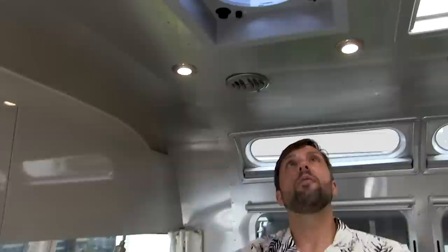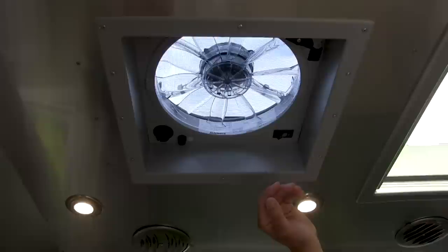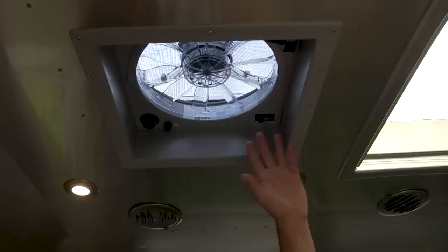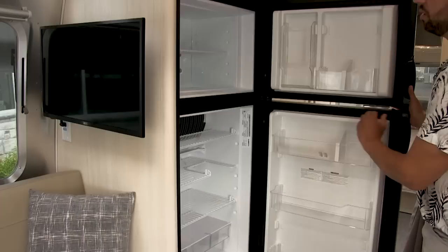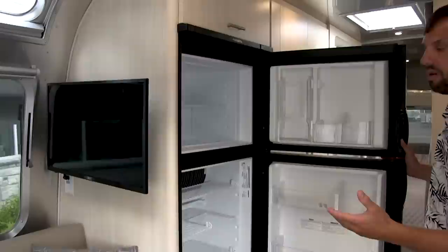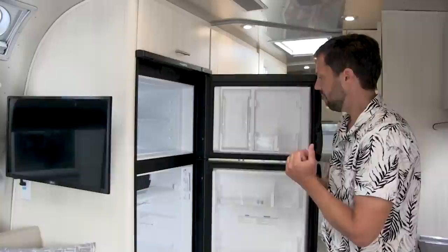Up top we have a Fantastic Fan with a motorized lid, variable speed controller, and a thermostat to kick the fan blade on and off depending on your set temperature. It also has a rain sensor — it will shut down when it rains and you'll have to reset it to open it back up. Up top there's a seven-cubic-foot automatic two-way refrigerator that runs on gas or electric. If you put it on automatic, it will sense if you're plugged into electricity; if not, it will run on propane. Turn it on the day before your trip — it takes seven hours to absorb all that heat out of the refrigerator.